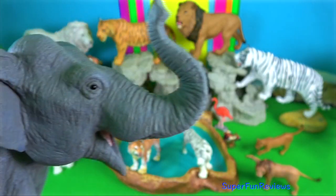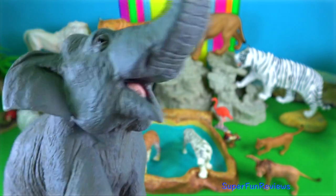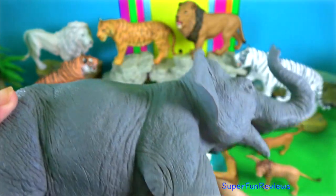Asian elephant. They are more closely related to the extinct woolly mammoth than to African elephants. Can you believe?